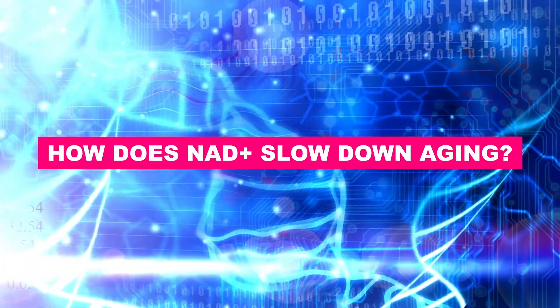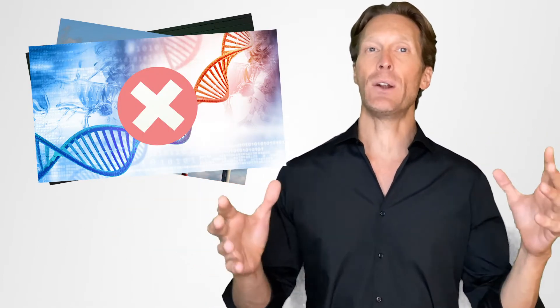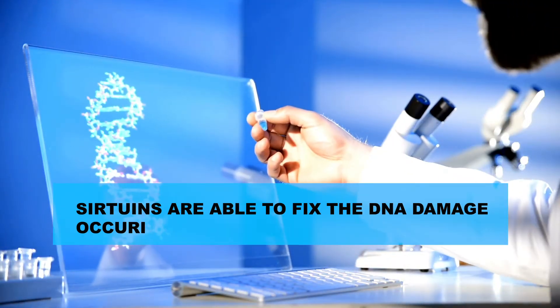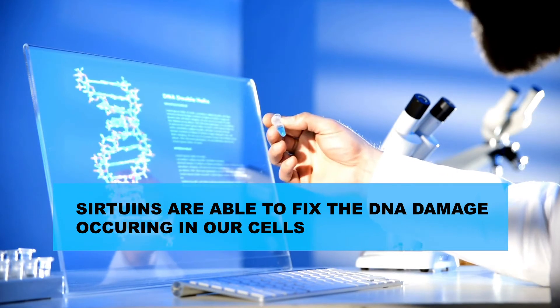But how does NAD+ work in the body to slow down aging? According to the current aging theory, the accumulation of damage in our DNA is the main cause of aging. This DNA damage can be due to environmental factors such as radiation, pollution, or simply to random error in DNA replication. It's important to understand that DNA damage occurs all the time during your life. But fortunately, we have a really efficient repair mechanism in our cells involving enzymes called sirtuins. Those sirtuins are crucial when it comes to aging. They are able to fix the DNA damage occurring in your cells and therefore prevent many diseases. Sirtuins are basically the guardian of your genome — they keep your DNA safe and protected.